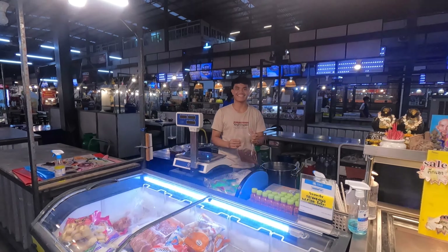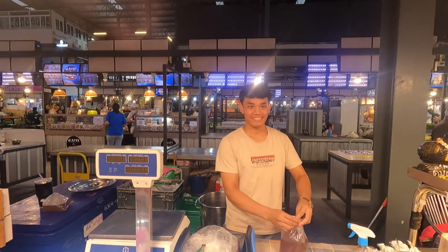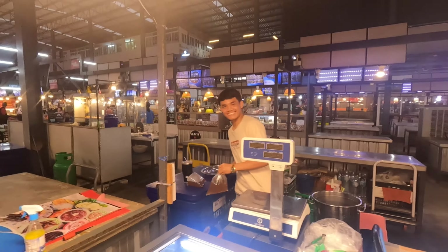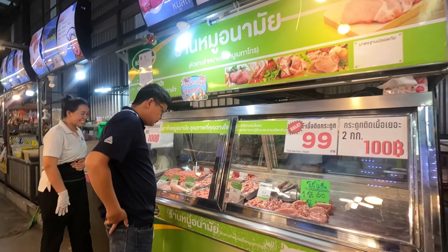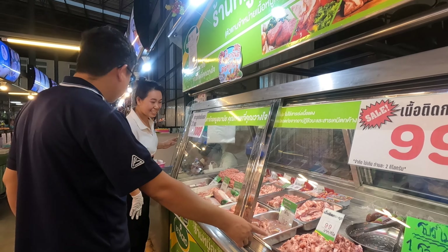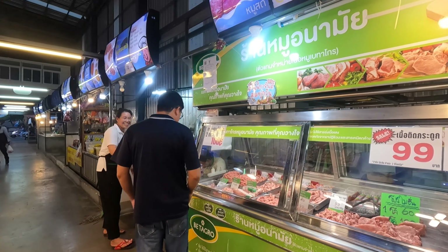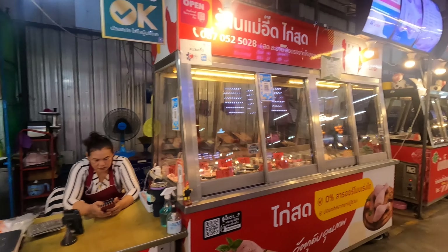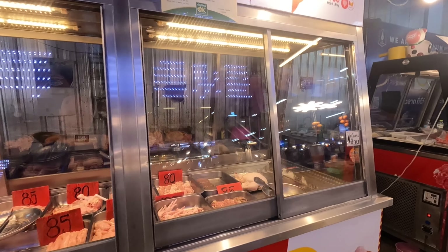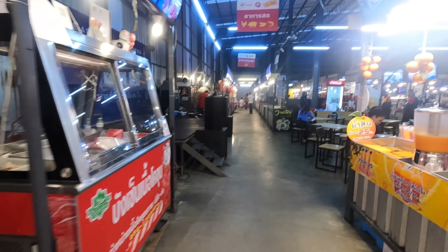Beautiful — lots of eggs here. Wow, look at these chilies — nice and spicy food. How much are eggs? 10 eggs for 50 baht, 30 eggs for 135 baht — almost four for a Canadian dollar. So that's about five dollars Canadian, not bad. About half price of what it is at Costco in Canada.